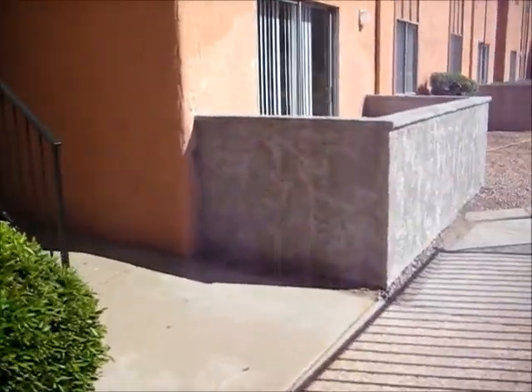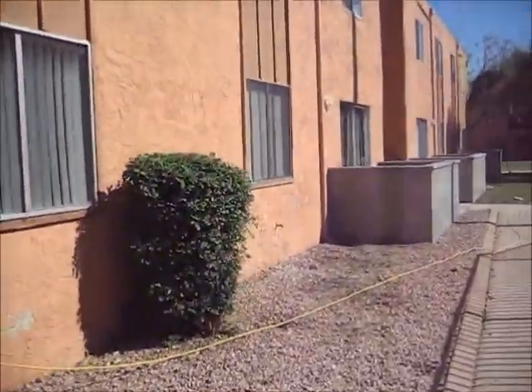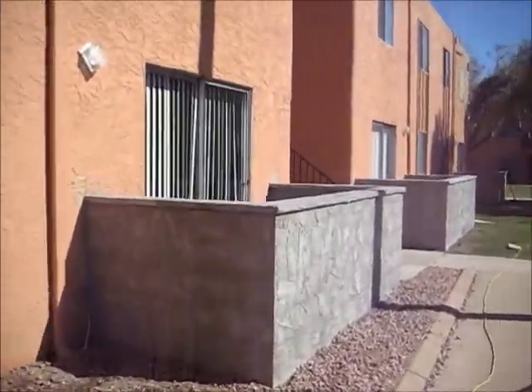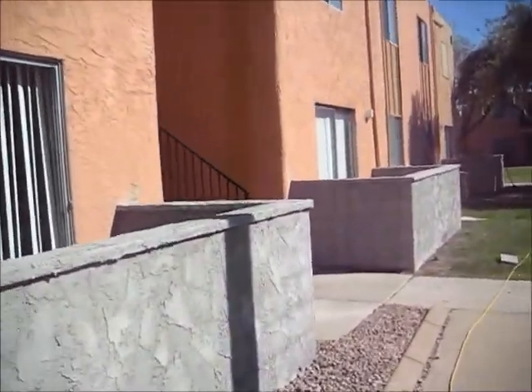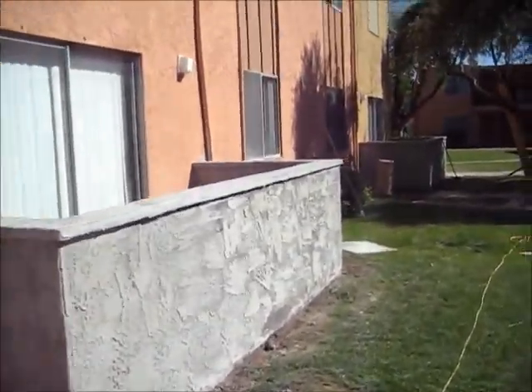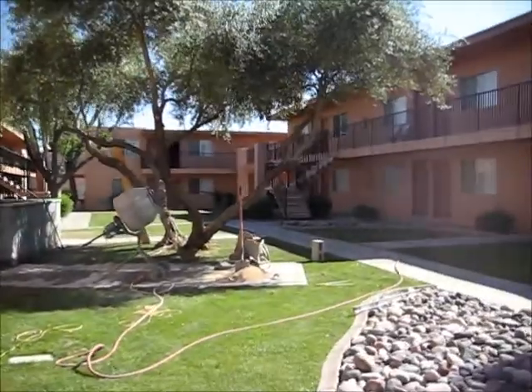What a dramatic difference these balconies made — built out of block and covered in stucco, really changing the look of this place. To replace that wood it would still look subpar, but this really makes it look much nicer.